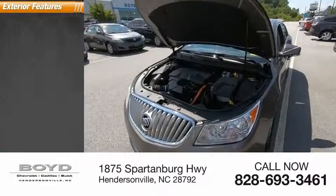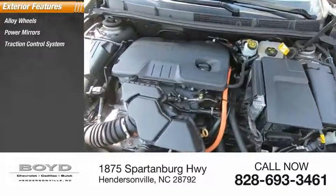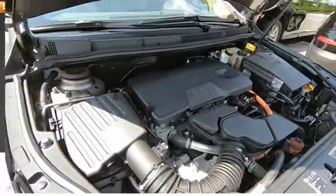Here are some of this vehicle's great options: alloy wheels, power mirrors, traction control system, intermittent wipers, and rear window defroster.